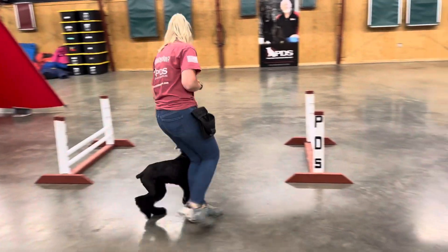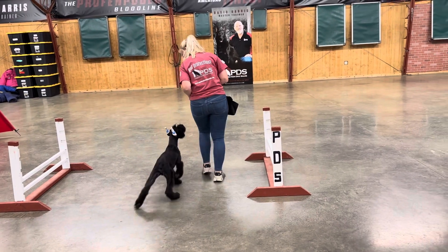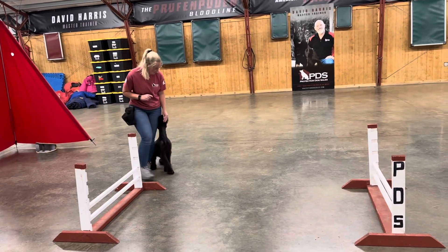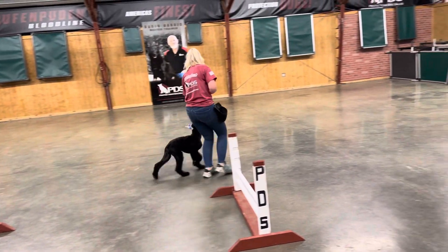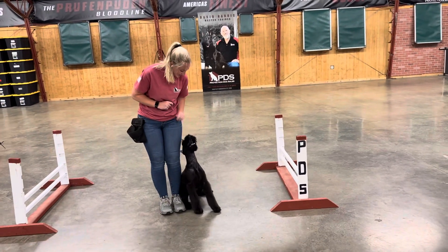Really happy with where we're at here with little Zhao. He's having a blast, we're having a blast, and we're going to continue having fun training this little guy and enjoy watching him grow up and doing all the cool, sharp behaviors that he's doing. It's going to get better and better, so really good stuff from Zhao.